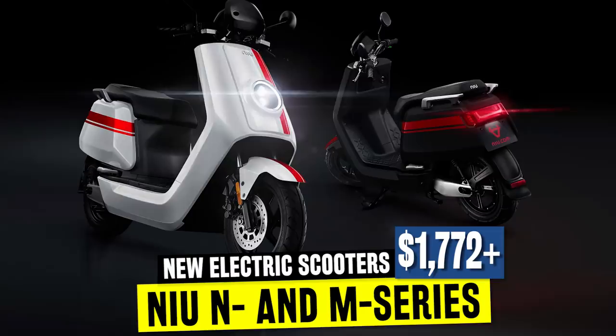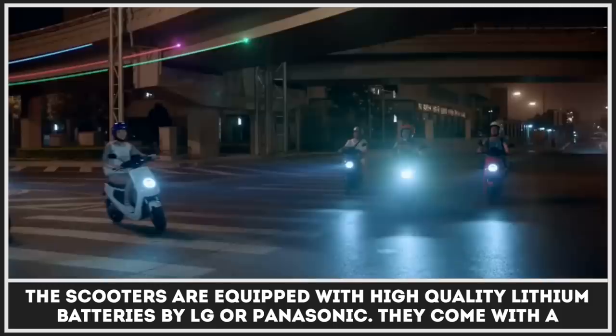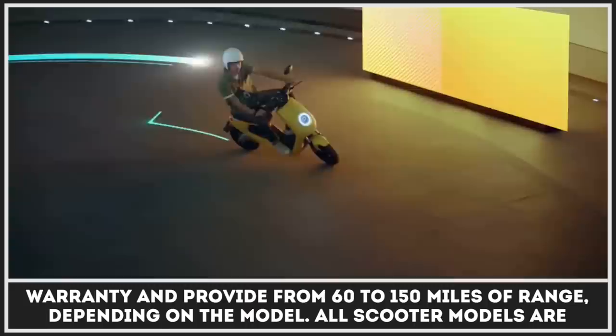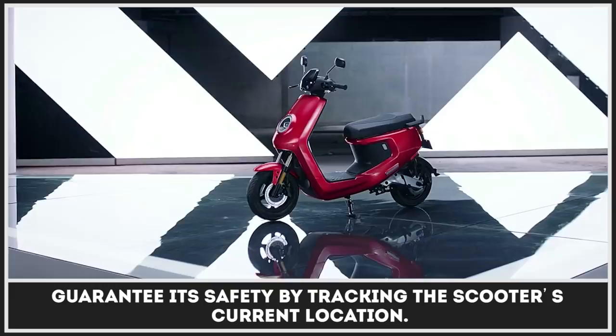Niu is a premium scooter manufacturer from China. They have developed two major scooter lineups: the M-series, built for urban commuting, and the N-series, built for speed and performance. The scooters are equipped with high-quality lithium batteries by LG or Panasonic. They come with a warranty and provide from 60 to 150 miles of range, depending on the model. All scooter models are compatible with the Niu Smart App that allows you to track the performance of your vehicle, as well as guarantee its safety by tracking the scooter's current location.